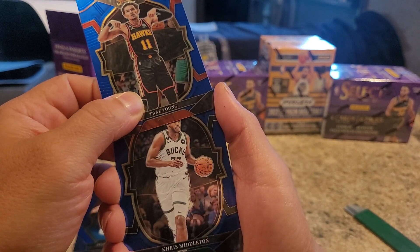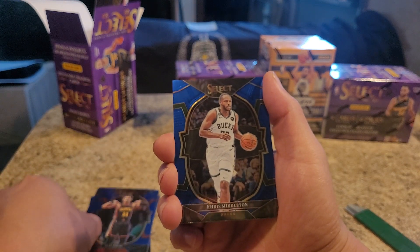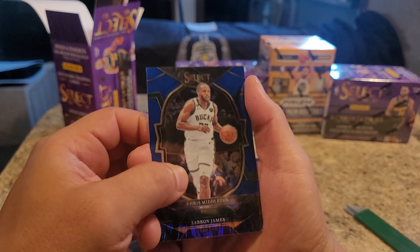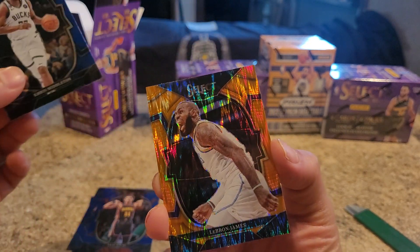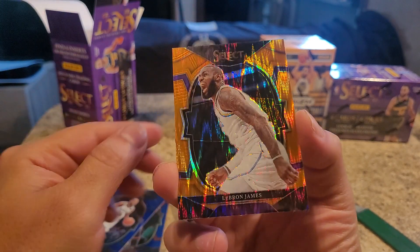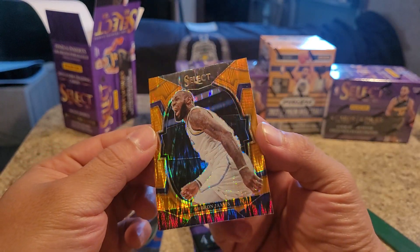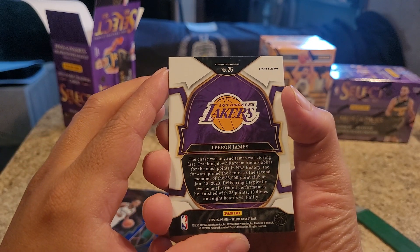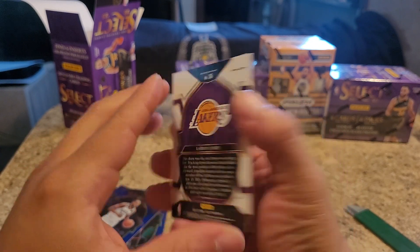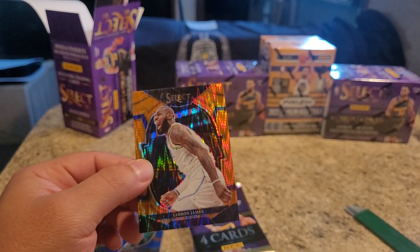Chris Middleton, the Bucks. Trey Young. We got a LeBron James! Wow, look at that. That's beautiful, guys. That orange prism - that's freaking awesome. Oh my gosh. LeBron James. Beautiful card. Let's keep that for sure.